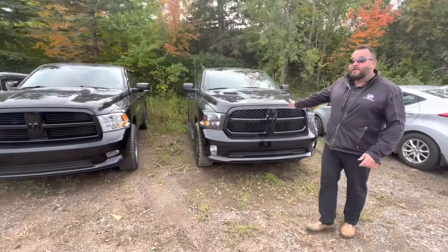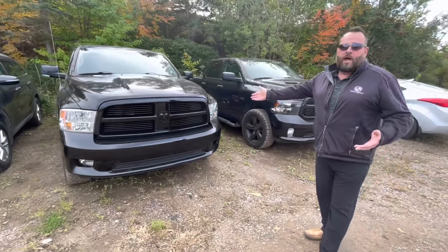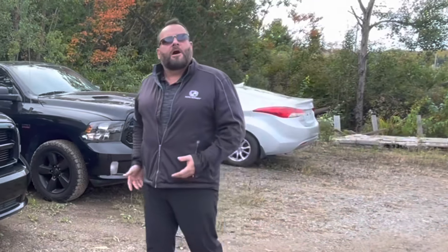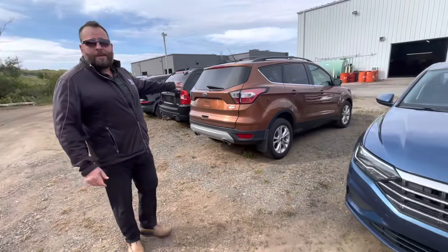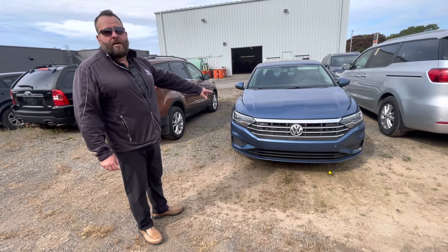2019 Ram Classic 1500, 79k. And a 2012 low-K for the year at 135k — make me an offer. Two more over here: 2017 Ford Escape low K, and check out this little beauty — 2019 Jetta Comfort Line.